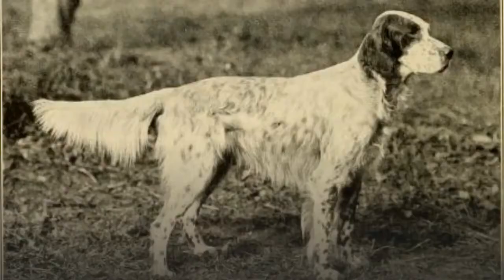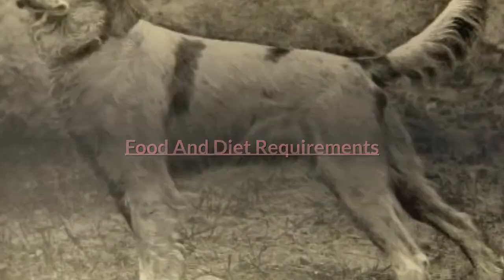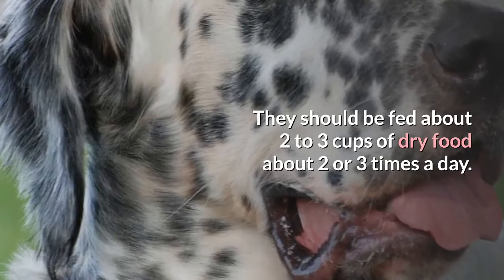They will watch over and protect the family but are not aggressive. They are gentle, calm, and good-natured dogs. Food and Diet Requirements: the English Setter is prone to becoming overweight, which must be considered when feeding this dog. They should be fed about two to three cups of dry food about two or three times a day. If you're concerned about how much or how often you should feed your dog, you should speak to your vet.